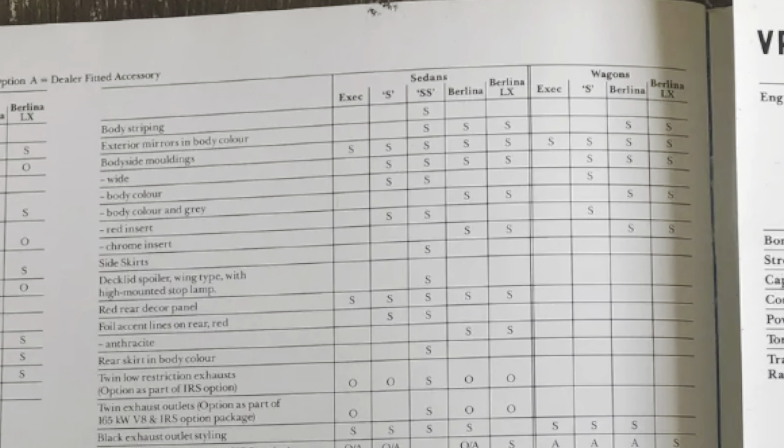If you're enjoying the channel, make sure you hit the subscribe and notify buttons. The SS had the V8 5-litre carried over from the VN: 165 kilowatts at 4,400 RPM and 385 newton metres at 3,600. You also had the optional HSV enhanced motor, which was 180 kilowatts and had a bit more torque as well with 400 newton metres.